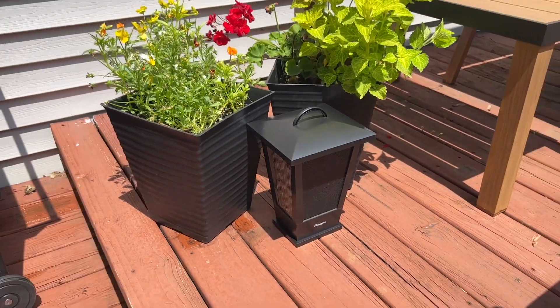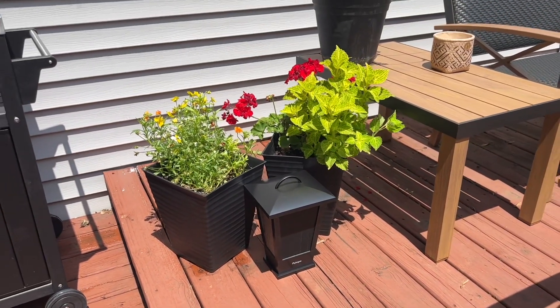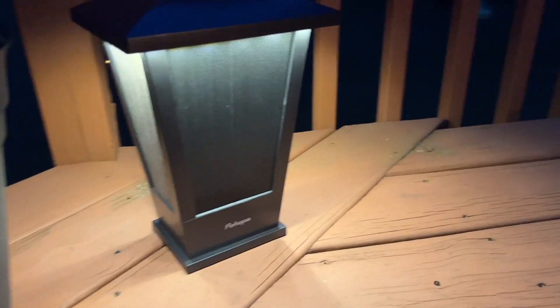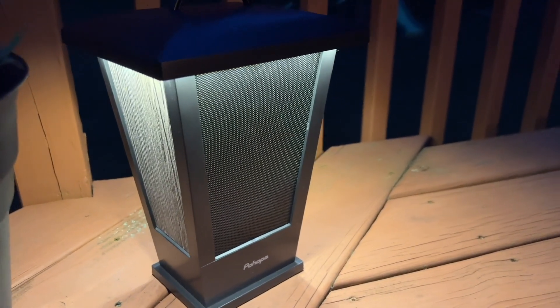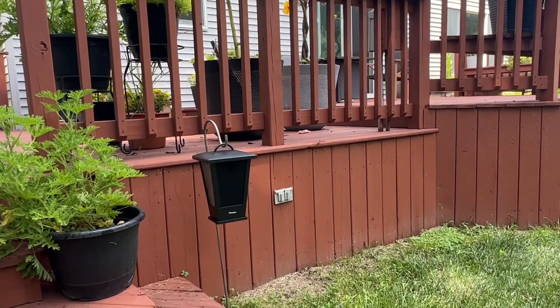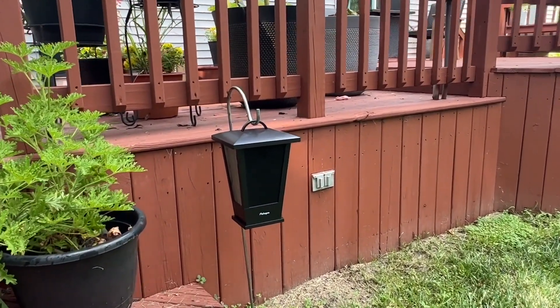Of course, one of the most important features when we're looking for speakers is the sound that it puts out, and I can assure you that these speakers put out an awesome premium clear sound. I love the portability of these speakers too — they do have really cool hooks up top that you can use to hang them if you want to.